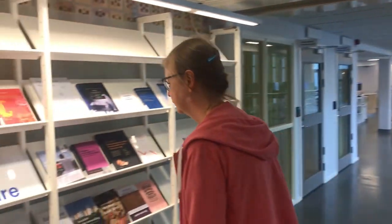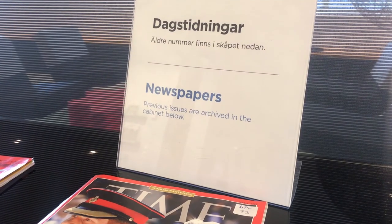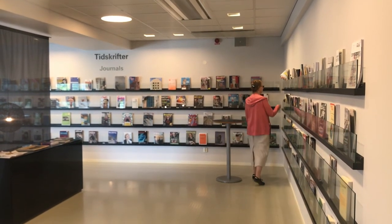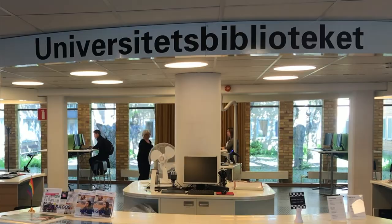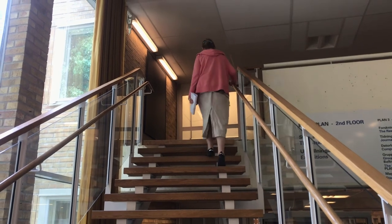If you have any questions about the library, our services, or what you can and cannot do, feel free to use our contact form on the web, or visit us and ask questions straight over the desk. We will be there to answer your questions. I'm Helen Head, I'm a librarian, and I love my students. Please come and let me help you.